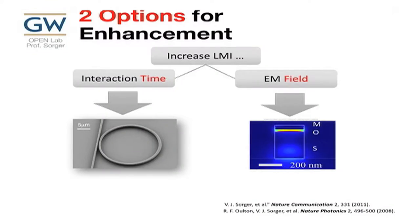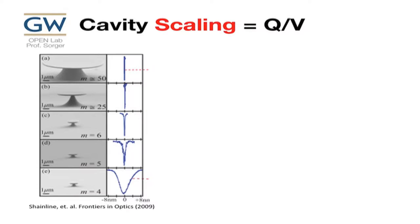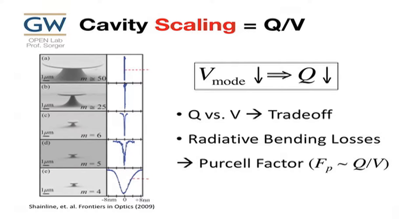There are two other options. We can use cavities — we can increase Q or squeeze fields down and reduce modal volume. Both are applicable solutions to this interaction. There's a nice conference paper where the author scaled a ring down and showed that as the mode volume scales down, Q goes down as well, due to radiative bending loss — something we've known for a long time. These are the trade-offs.